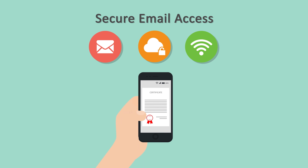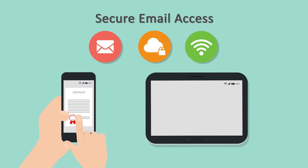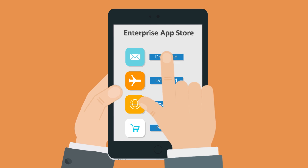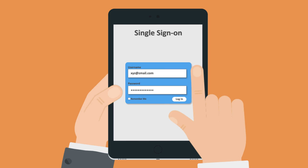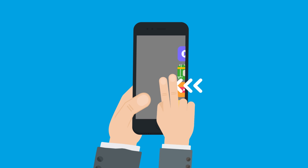SureMDM provides hassle-free and secure authentication from the devices. You can remotely push identity certificates to them and manage the installed certificates. Official apps can be downloaded any time from the enterprise app store, and a single sign-on enables easier access to your apps. You can secure your company data on their devices and wipe it any time remotely.